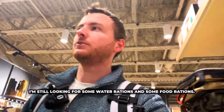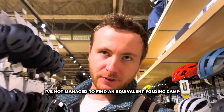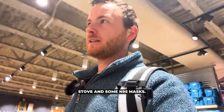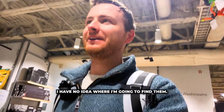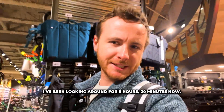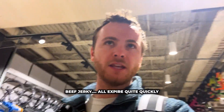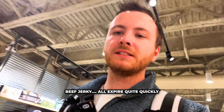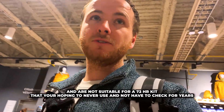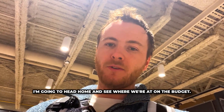We're still looking for water rations and food rations. I haven't managed to find an equivalent folding camp stove or N95 masks and I have no idea where I'm going to find them. I've been looking for five hours and 20 minutes now. The best I've managed to find are power bars and beef jerky, but they expire quite quickly and are not suitable for a 72-hour kit that you're hoping to never use and not have to check for years. I'm going to head home and see where we're at on the budget.